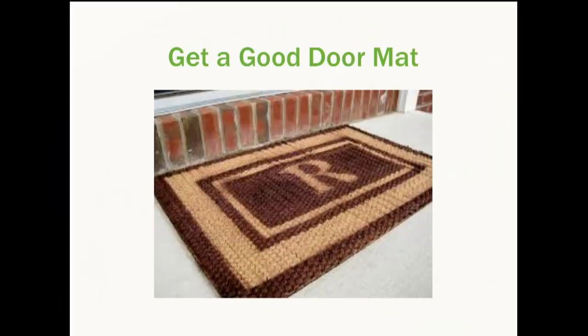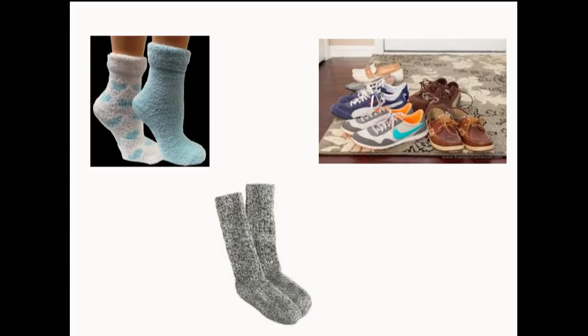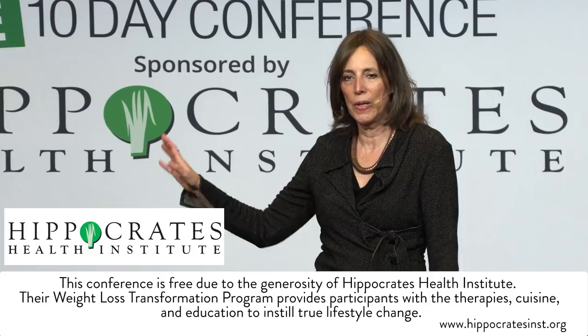I have everyone take their shoes off in my house. Think about it — you're walking around picking up petroleum, dog poop, and who knows what else, and you're tracking it into your home on the rugs and in your bedroom. It's so easy to take your shoes off. The Japanese do it as a tradition, and I think we should make that tradition here as well.